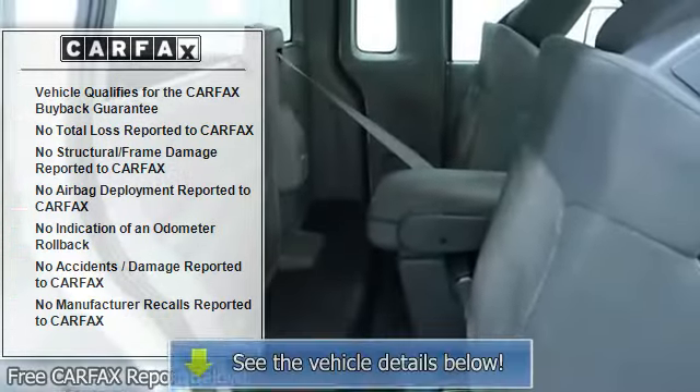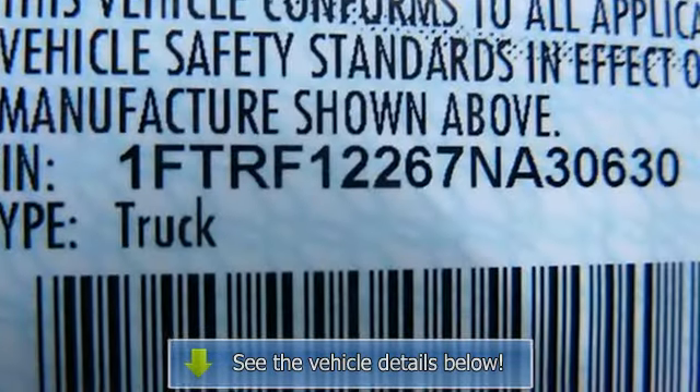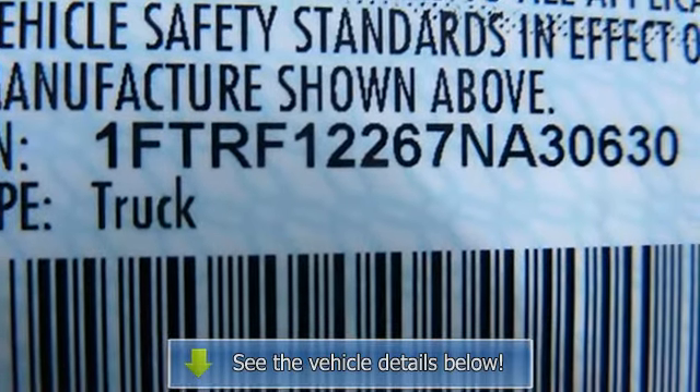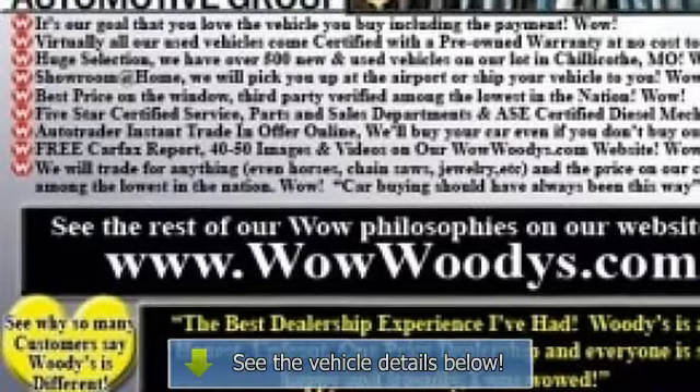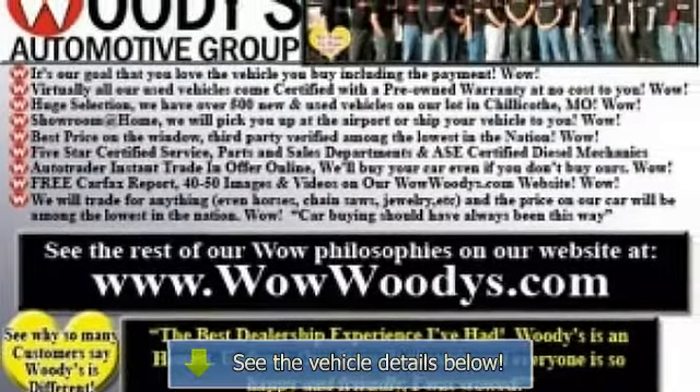Tachometer. Display center includes warning messages and text functions, tire pressure monitoring system. Two instrument panel cup holders, front power point, driver and passenger side A-pillar grab handles, glove box.